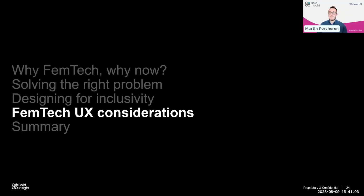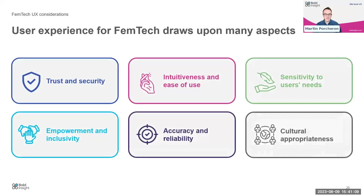From our work evaluating Femtech products and other related products, I want to talk about six core UX considerations we've identified. These are: trust and security, intuitiveness and ease of use, sensitivity to users' needs, empowerment and inclusivity, accuracy and reliability, and cultural appropriateness.